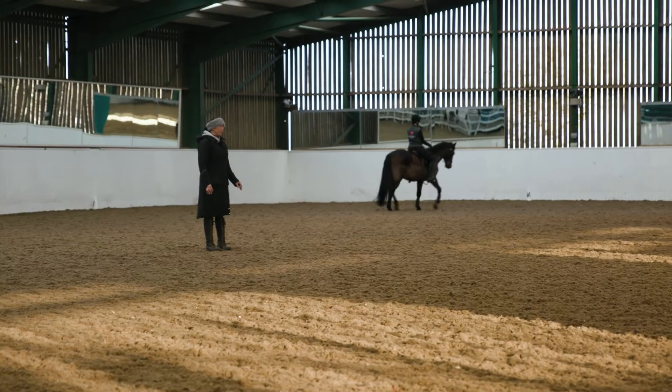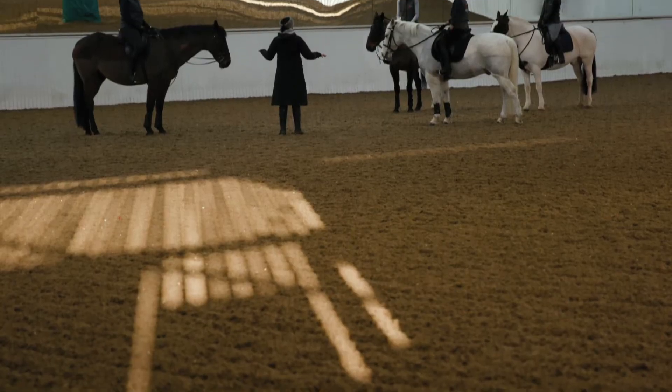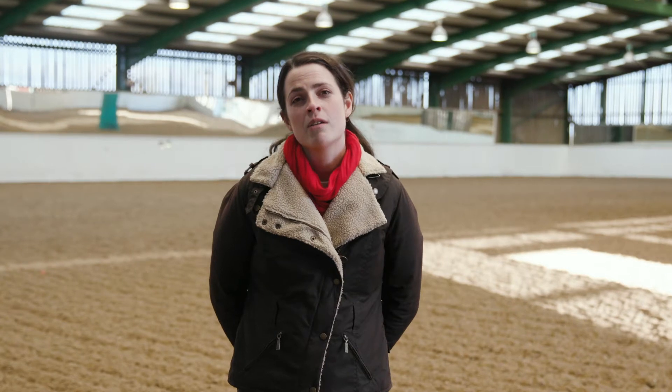I'm currently stood in one of our three riding arenas. This is our indoor arena which, as you can see, is nice and light and airy, allowing us to ride whatever the weather. Just like all our arenas, we are regularly testing our surfaces with the latest standard of equipment.